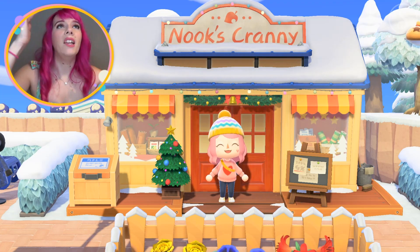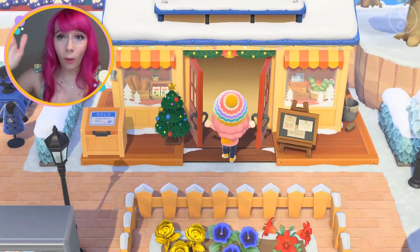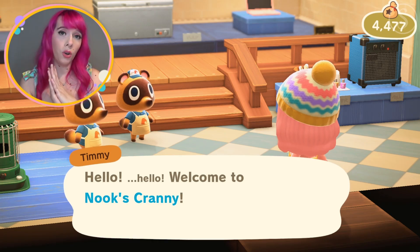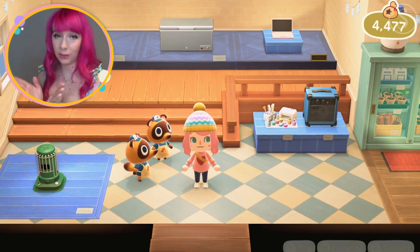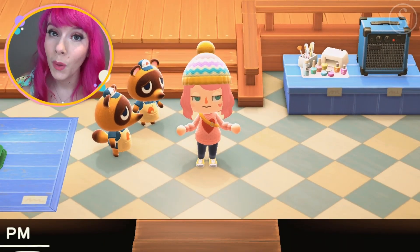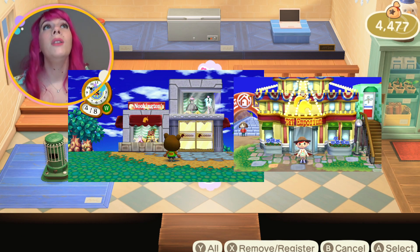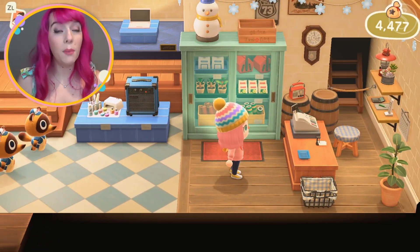Number six: where's the Nook store upgrade? I'm pretty sure it's coming — I can't imagine it's not — but when is Nook's Cranny going to expand? The first upgrade required playing 30 days and spending a certain amount of bells, and I'm sure most of us have already spent enough. When is it coming, Nintendo? We want the bigger shop, we want the big one like in all the other games. I'm just waiting patiently — impatiently, maybe.